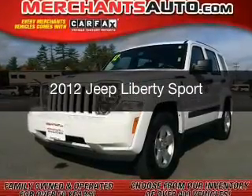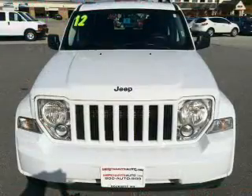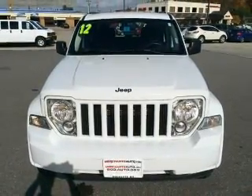This is a used 2012 Jeep Liberty, powered by 4-wheel drive, a 3.7-liter, 6-cylinder engine, and a 4-speed automatic transmission.